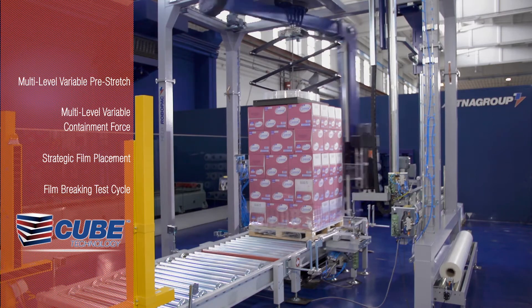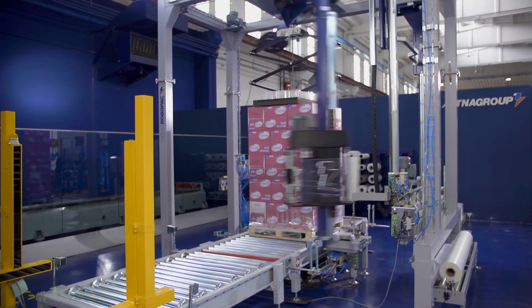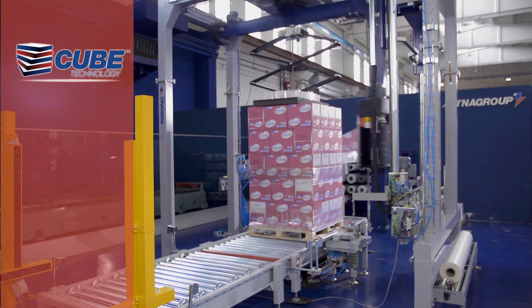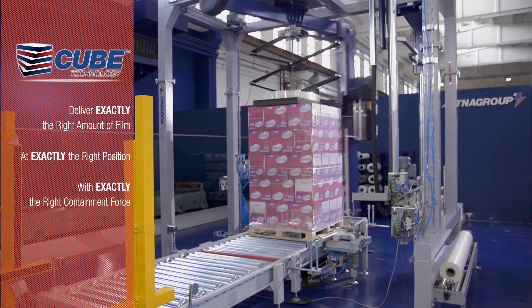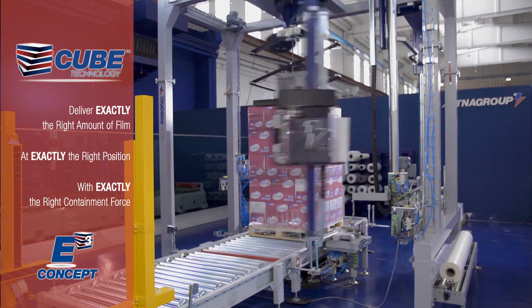This means I can change the pre-stretch levels of my pre-stretch carriage anywhere I want to within the load I'm wrapping. This is really important because it allows Robopac users to save money on stretch film — you're actually going to be using less stretch film and getting the same amount of containment with this technology.